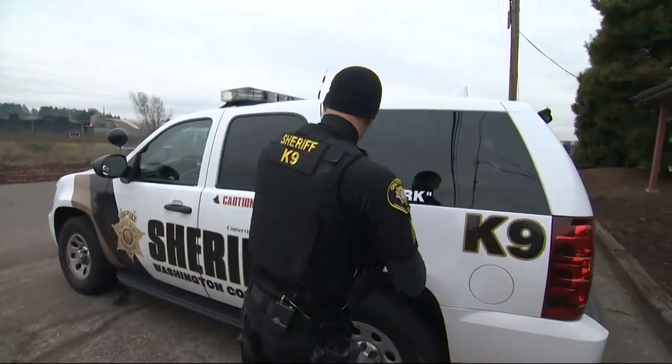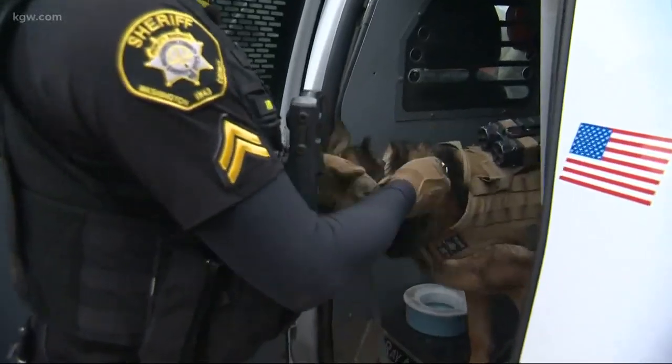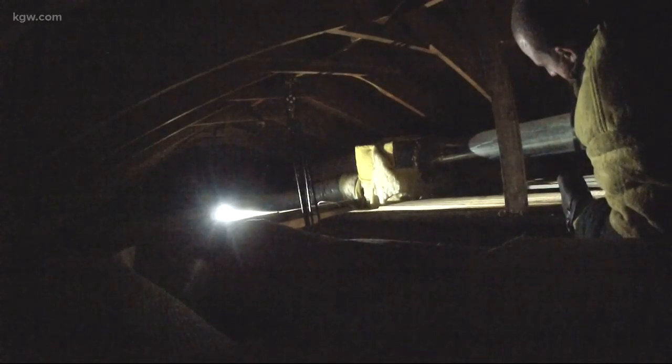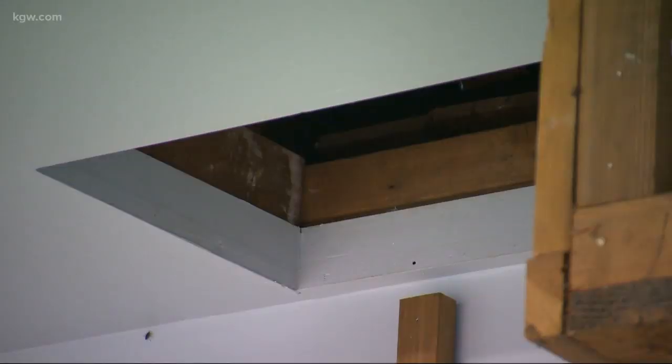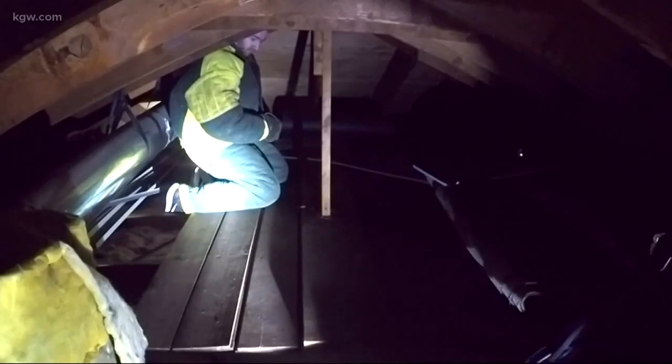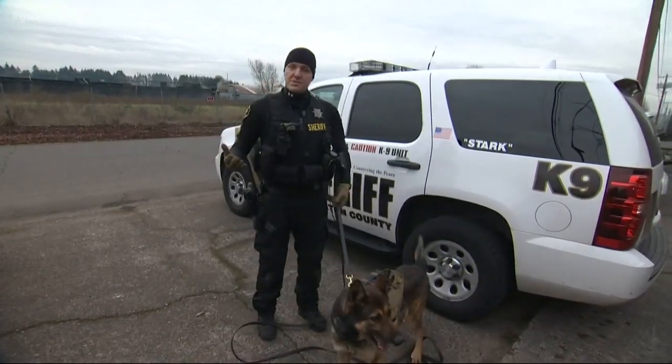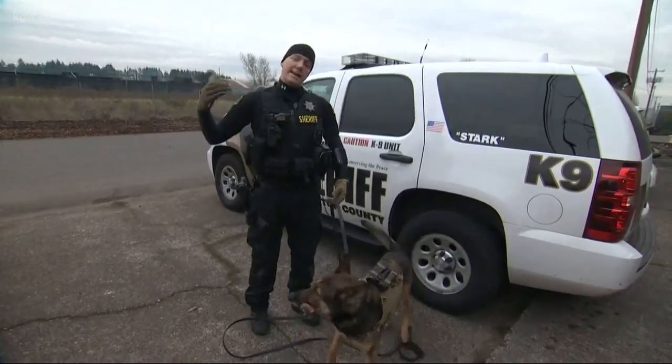I'm Corporal Mike Aiken and this is my canine partner Stark. Right now we're doing some training for attic insertions — basically if we have a suspect up in an attic and we're looking to go up, locate him, and take him into custody. The safer way for us to do that is to use a canine, so we're not exposing ourselves to any potential dangers as we go up into an attic.